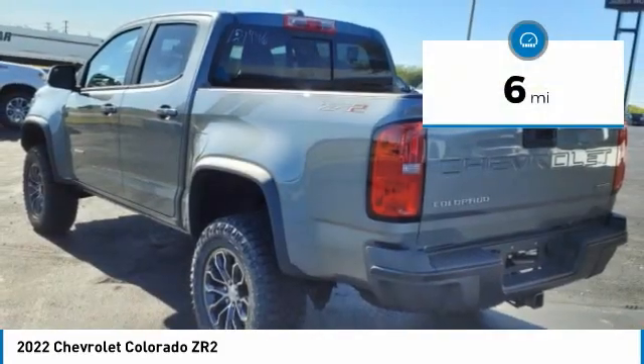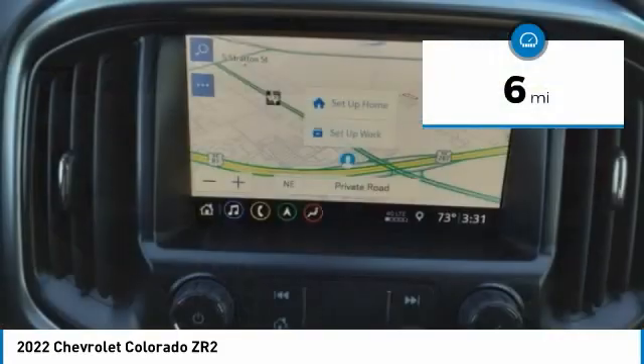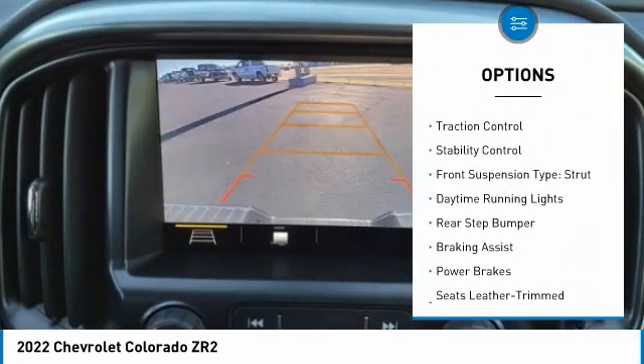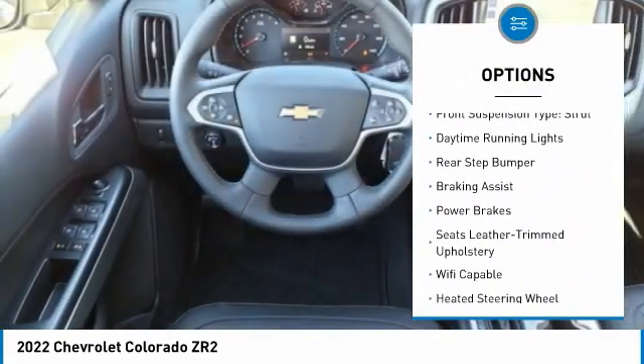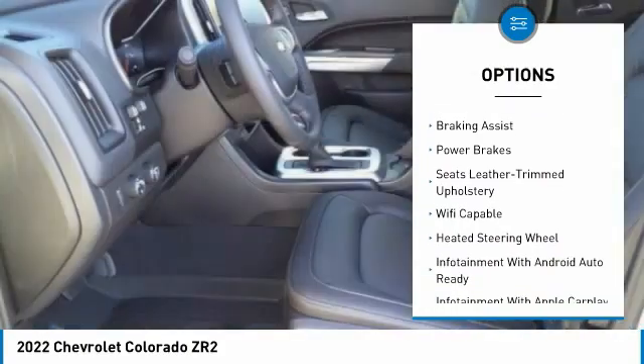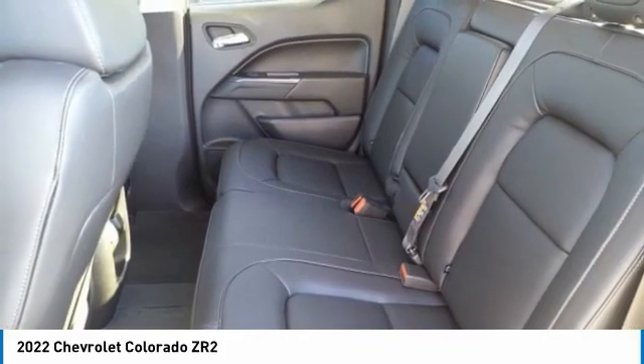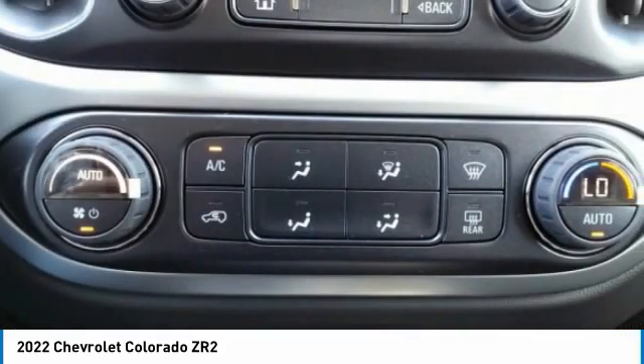This vehicle has less than 100 miles. Here are some of this vehicle's great options: power windows with safety reverse, hill descent control, remote engine start, traction control, stability control, front suspension type strut, daytime running lights, rear step bumper, braking assist, power brakes.